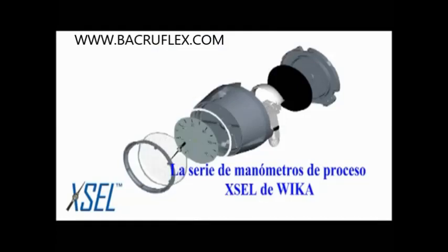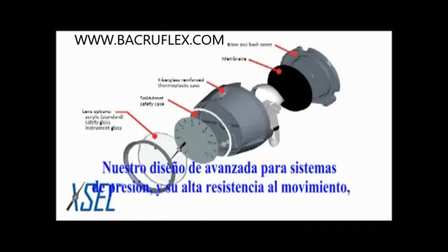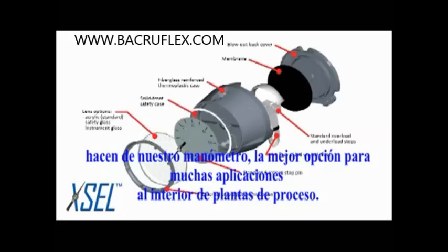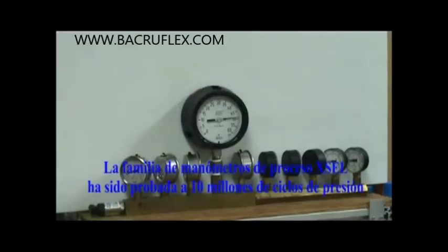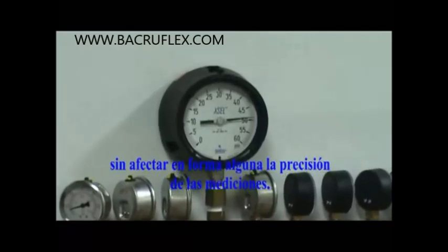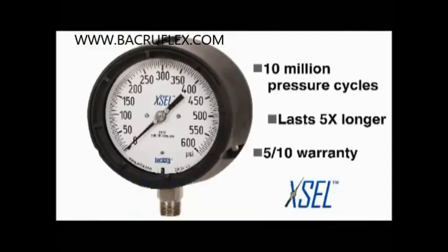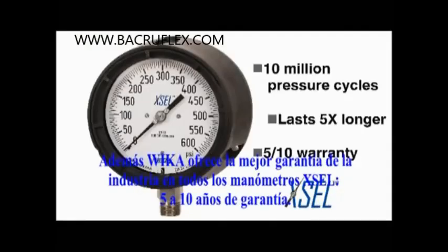The Xcel Process Gauge series from Wyka is specifically designed to solve these application issues. Our state-of-the-art pressure system design and rugged movement makes our pressure gauge the best choice for many applications in a plant environment. The Xcel Process Gauge family has been tested to 10 million pressure cycles without any negative effects to the accuracy and is proven to last 5 times longer than competing brands. Plus, Wyka is offering an industry's best warranty on all Xcel Process Gauges with a standard 5-10 year warranty.